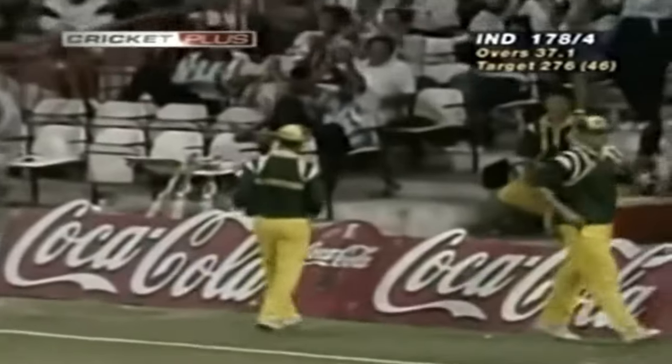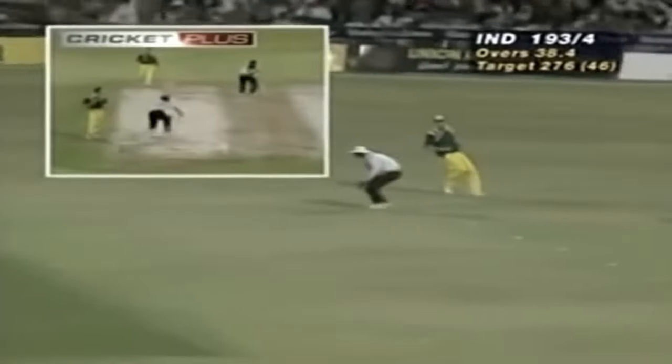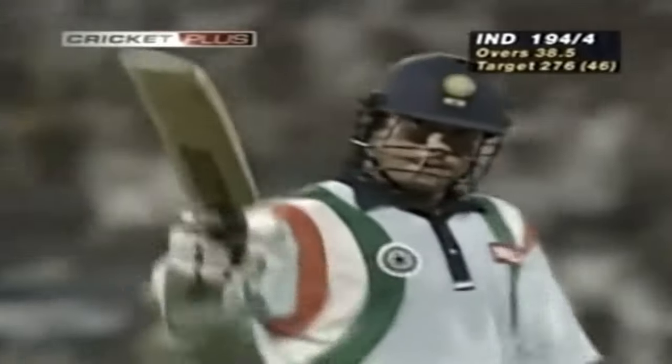Wonderful stroke. There are two men out there — one at long on, one at long off — and neither could get round. They didn't have far to move. Looking for two — he's got it. A wonderful hundred from Sachin Tendulkar.